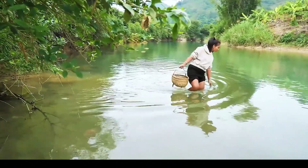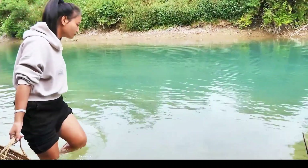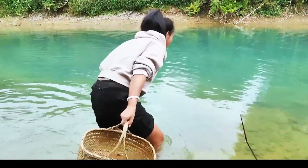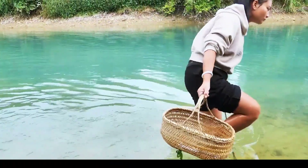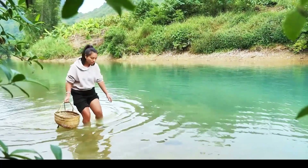In calm waters, a woman strides gracefully, basket in hand along the riverbank. Her gentle foraging reflects nature's quiet initiative, revealing the subtle art of gathering rare clam delights seamlessly. Witness a journey of natural abundance.